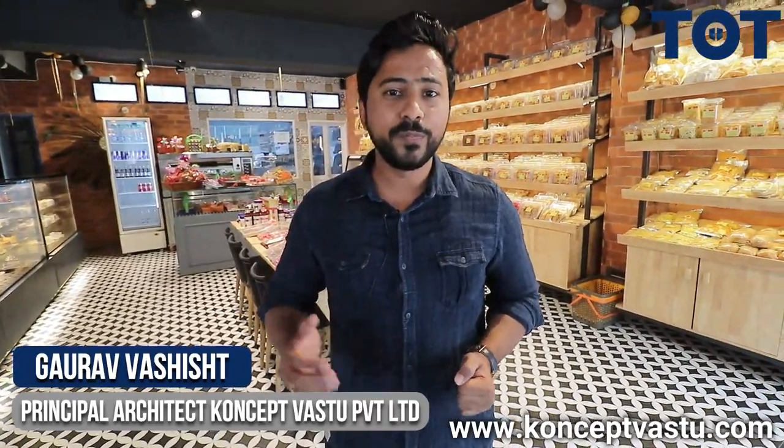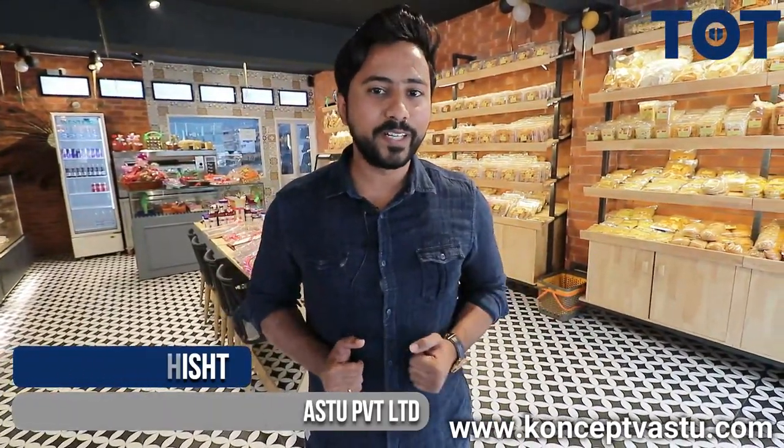Hi, I am architect Gaurav Vashishth from Concert Vastu Private Limited. It's been eight years since I am practicing in this field and my company emphasizes on Vastu compliant designs. I welcome team TOT to one of my recently completed projects.